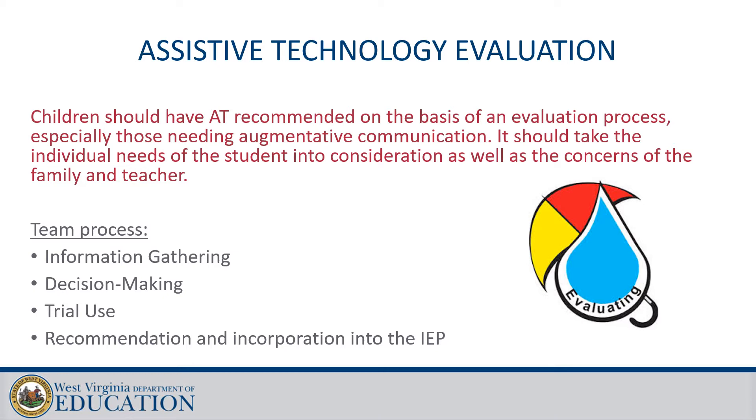Just keep in mind that assistive technology like adapted seating, cups, adapted writing instruments, and visual supports don't need to have a complete AT evaluation prior to recommendation. However, I caution against using AT that is in your closet or readily available that may not meet the needs of the individual student. Always consult with your team of related service providers and make certain that you know how to use the assistive technology they provide properly.